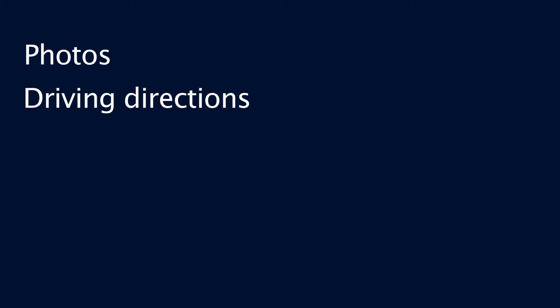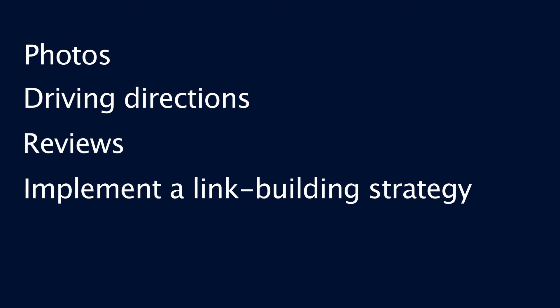Now, if you've already done these initial steps, it's time to dive a little bit deeper and apply some more advanced optimization tactics to your local listings, such as adding photos, driving directions, reviews, and implementing a link building strategy.